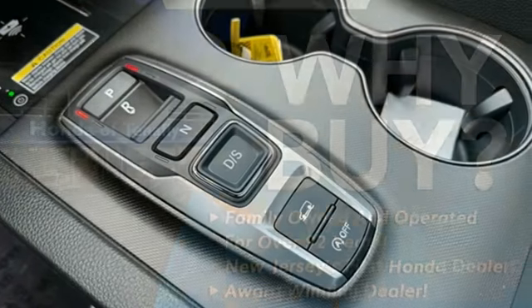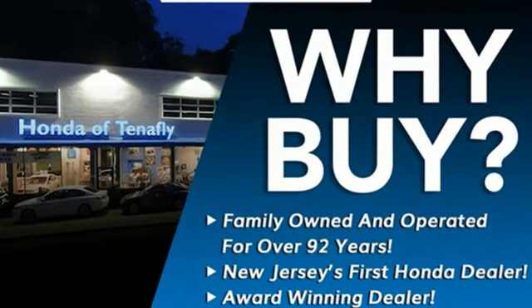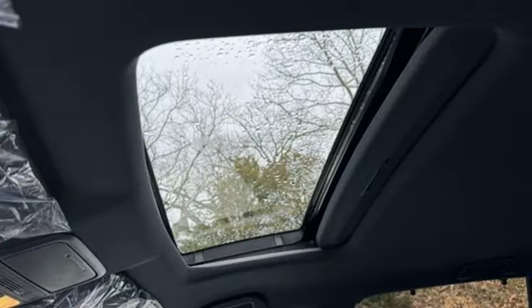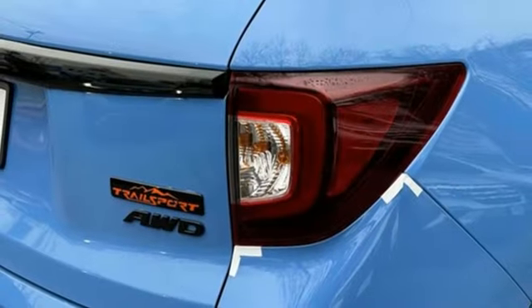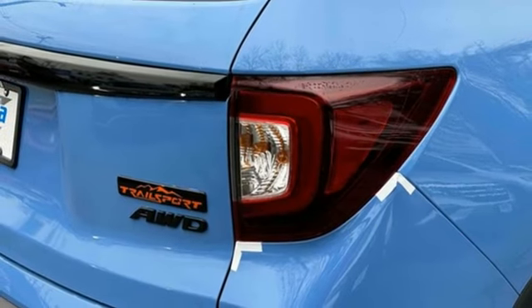Automatic transmission. Front heated leather bucket seats. Integrated navigation system with voice activation. Auto dimming rear view mirror. Dual zone climate control. Inductive device charging. Streaming audio.